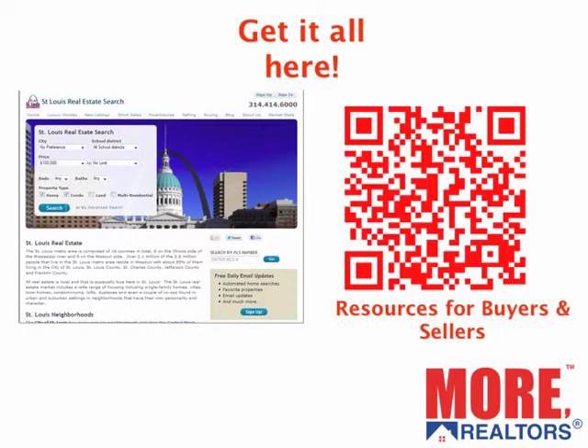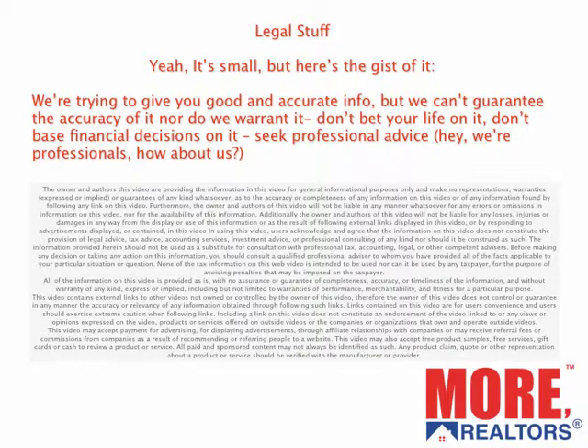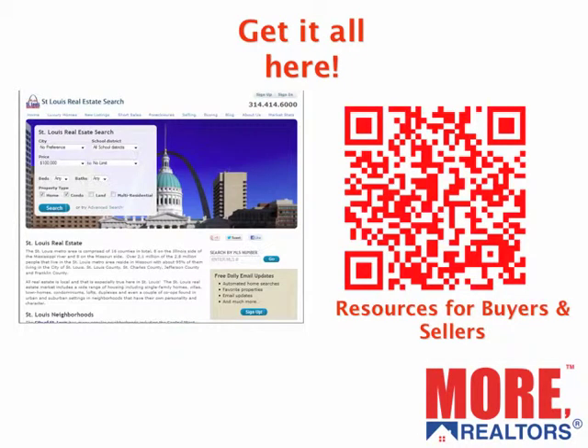And there you go — there's our quick look at the market. On the left you see St. Louis Real Estate Search, one of our real estate search sites and one of St. Louis' most popular. Scan the QR code on your right for a whole bunch of additional resources. There's the legal stuff and the disclaimer. And there you have it. Until next month, I hope you have a great month and God bless you.